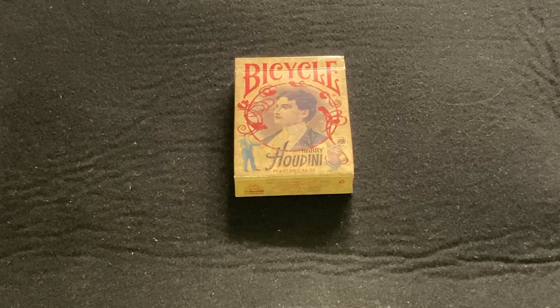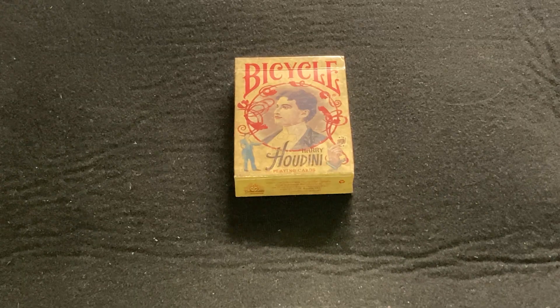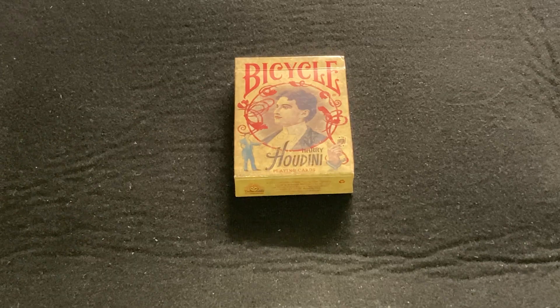Anyway, obviously this is kind of a tribute to Harry Houdini — the man, the myth, the legend. And it features six gaffes and two reveals related to his magic.